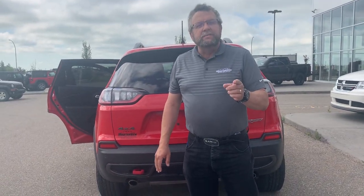So when you're ready for your Jeep, Ram, or Dodge products, who are you going to call? Steve McFarland. We're Mountain View Dodge. Have a great day.